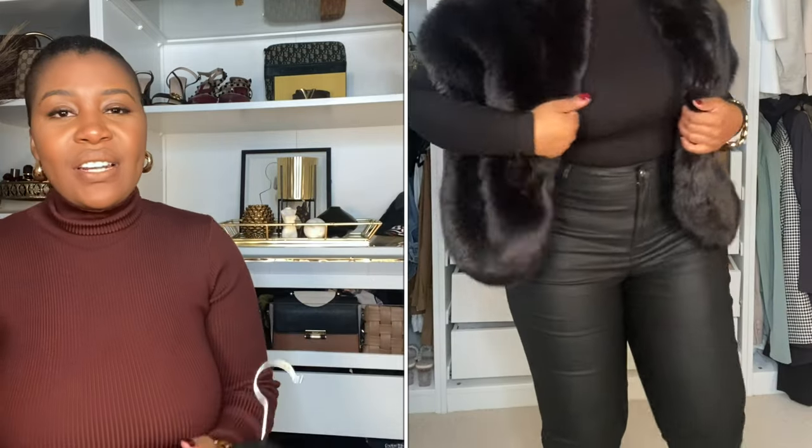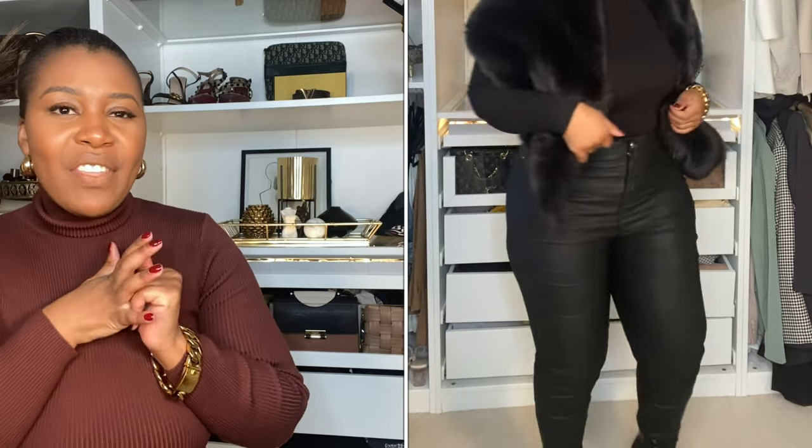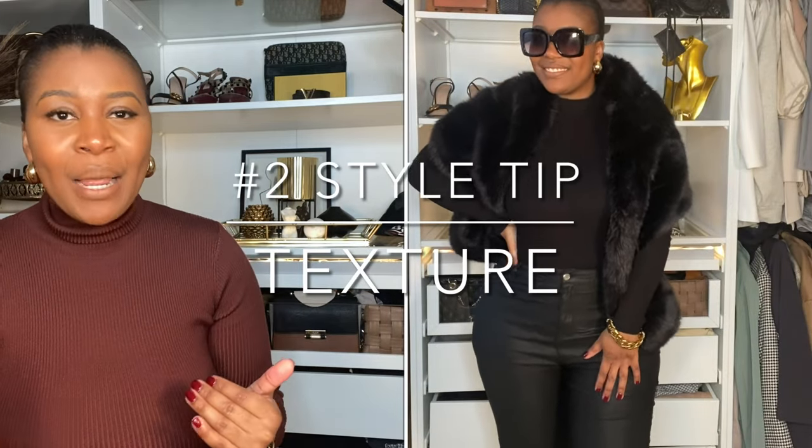I decided to style this with my matte leather trousers from Missguided — I've had these in my wardrobe for years and I'm so obsessed with them. They have a zip detail at the bottom at the back which adds a hint of edge. They go absolutely well with this black turtleneck because it creates texture — they're both black, but the leather adds a different kind of texture. You can never go wrong with an all-black outfit, and texture is the most important thing.